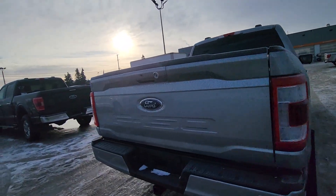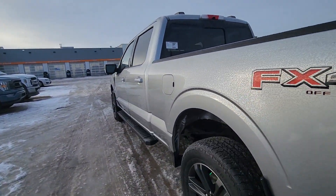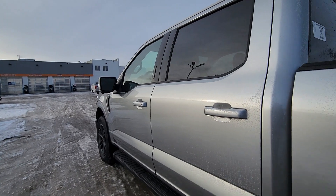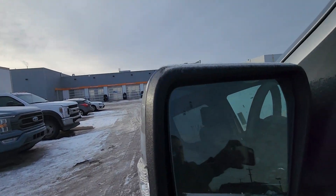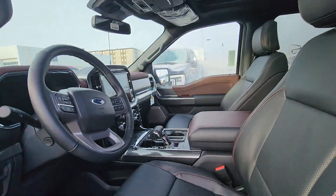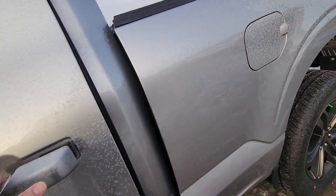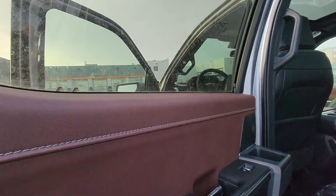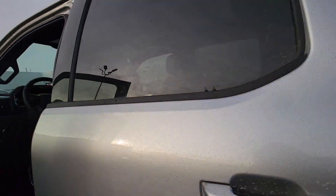This one's got the 360 cameras, the longer six-and-a-half foot box, the blind spot detectors in the mirrors there as well, the sunroof, and a nice leather interior.